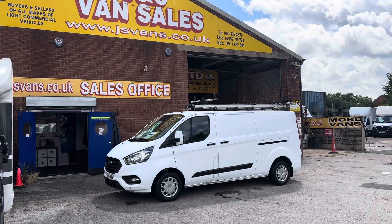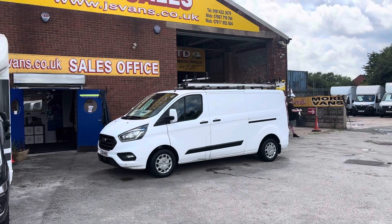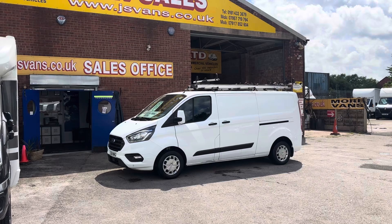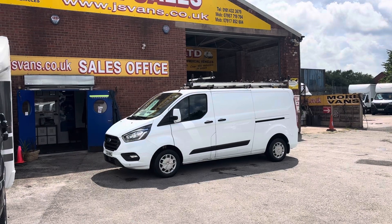If you're looking for finance, you can apply on our website - jsvans.co.uk. Just go to the website, click on the picture of the vehicle you want finance on, scroll down and you'll see the application for finance there through Close Brothers Finance. We can sort the rest of the paperwork out for you and you can drive the vehicle away within one hour.